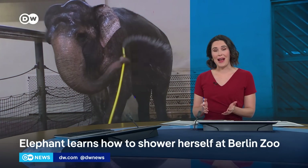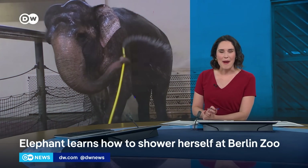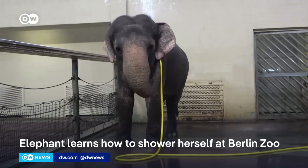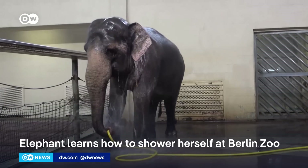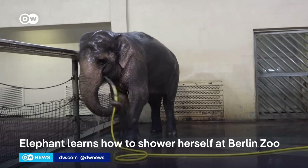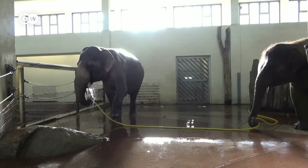An elephant here at the Berlin Zoo has been delighting researchers with her bathing routine. Mary the elephant has been keeping clean, taking a shower without any help from humans. Her keepers say she's figured out how to use a hose to spray water on her back, and while she may not have yet mastered the use of soap or a scrub brush, she has impressed scientists with her skills.